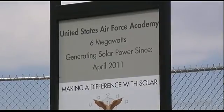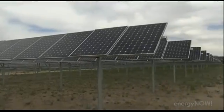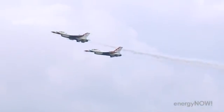The solar array at the Air Force Academy in Colorado Springs produces enough electricity to power 1,200 homes a year. It's all part of an effort by the Air Force to get at least 20% of their energy needs from renewable sources by the year 2020.